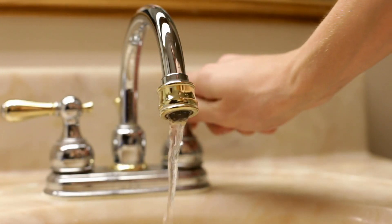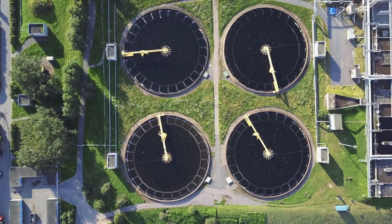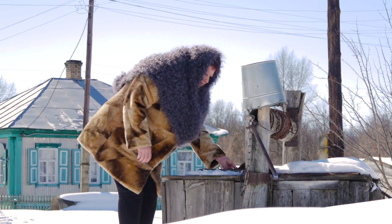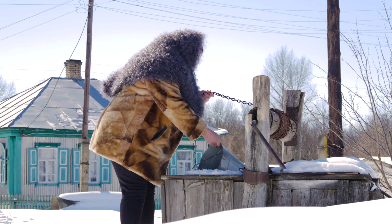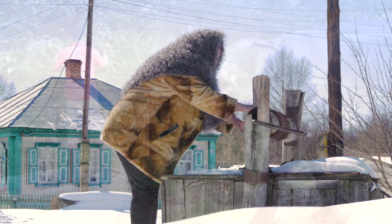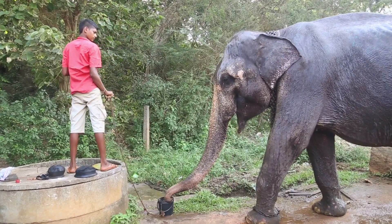For many people in the world, they get their water supplied to them through a central supply system that feeds to their pipes in their house or apartment. However, for the rest of the world not hooked up to centralized water, they get their water through private or public wells. Wells are some of the most essential components to developing a sustainable society.